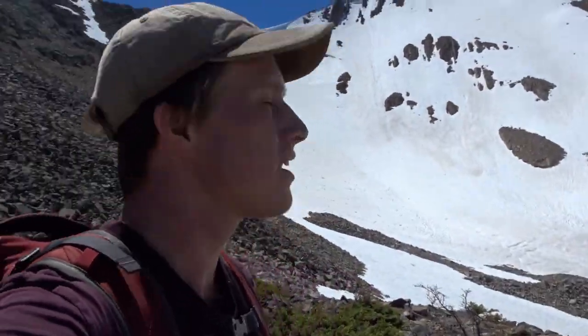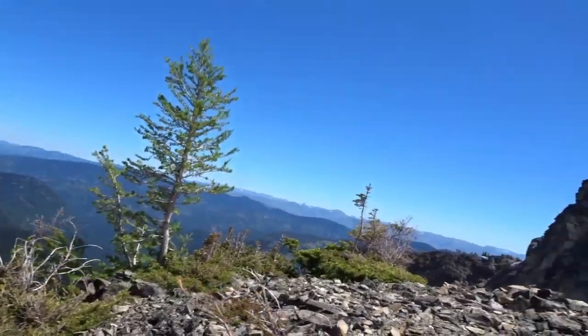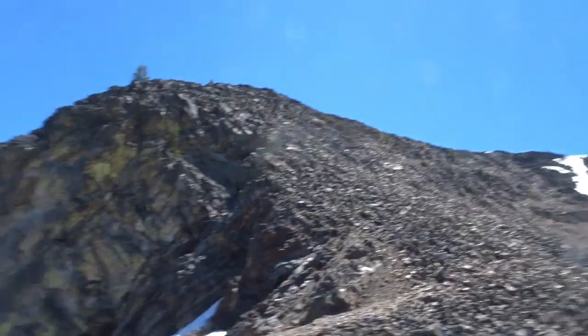I'm in the alpine now. That's where I'm trying to go — just got to go up there and walk across. It's beautiful. There are barely any trees other than that one. Now it's a scramble all the way to the top.